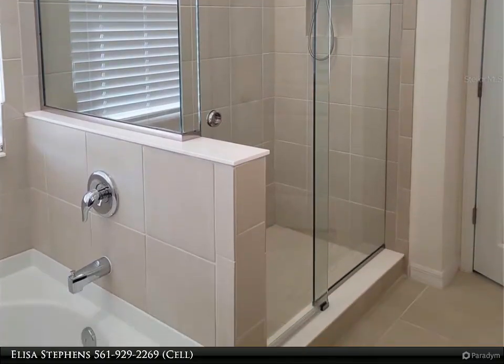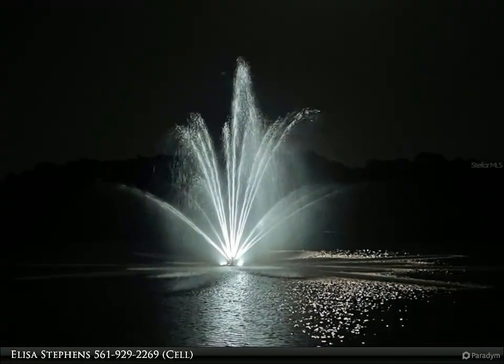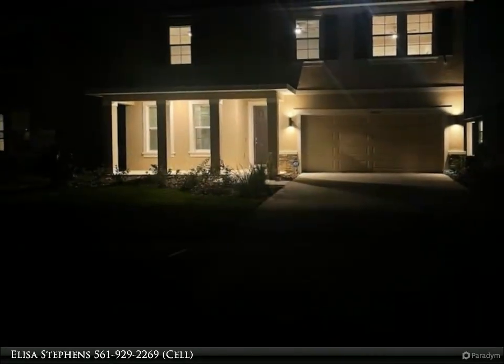The views from the front and backyard are outstanding, and the home is at the entrance of a cul-de-sac for low traffic. Community pool and fitness center, fantastic schools, easy commute, and great shopping and dining close by.